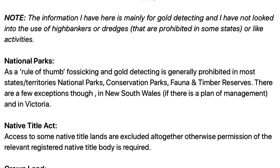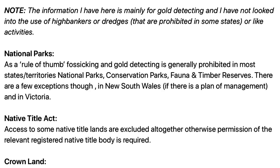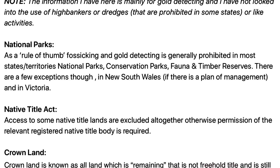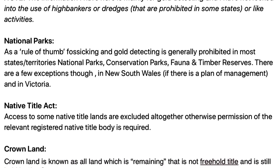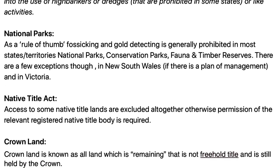As a rule of thumb in Australia, fossicking and gold detecting is generally prohibited in most national parks in most states and territories. There are a few exceptions though — in New South Wales if there's a plan of management, and in Victoria.